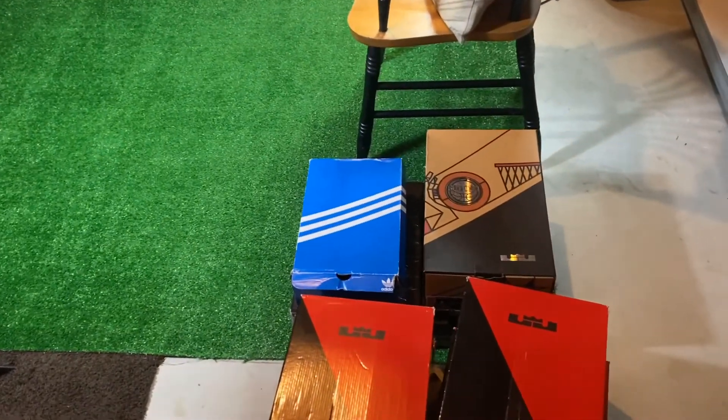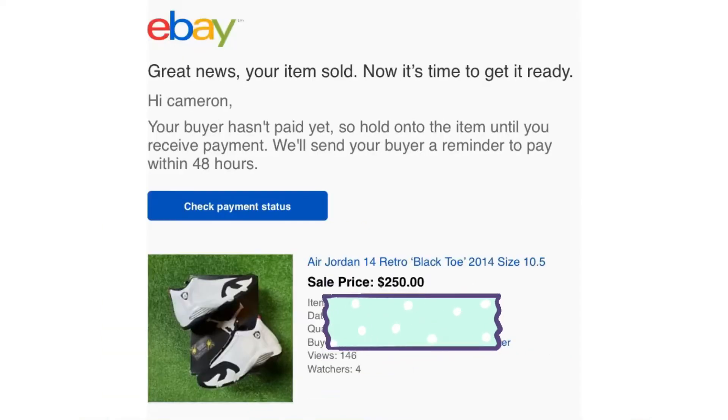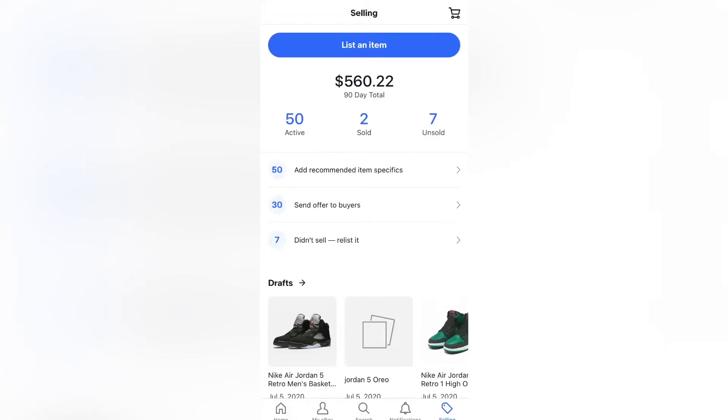I actually sold two pairs here on eBay. The first one was a Black Metallic Five size 8.5 — it sold for $279.99. I also sold these Black Toe 14 size 10.5 — I had them listed at $269.99 and the buyer messaged me asking if I could do $240, so I sent them an offer for $250 and they accepted it.